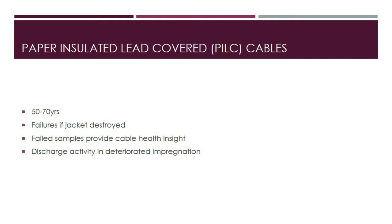Another method of determining condition is to detect, measure, and locate partial discharges in PILC cables. Partial discharge mapping with very low frequency (VLF) power supplies has been used to assess cable condition for the past 10 to 15 years. For short cable lengths up to 3 kilometers, the approach can not only detect partial discharge but also locate them using the time of flight of the signal created by the partial discharge.